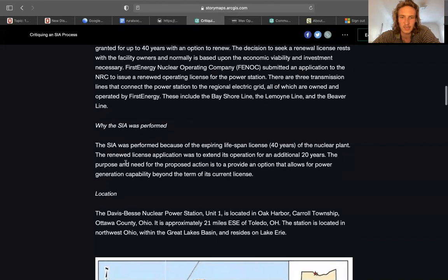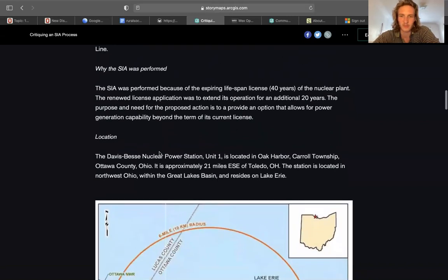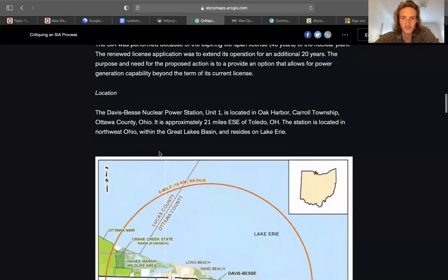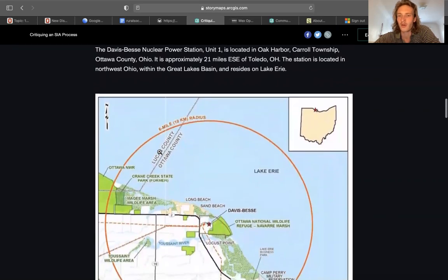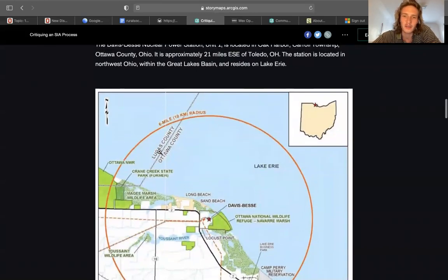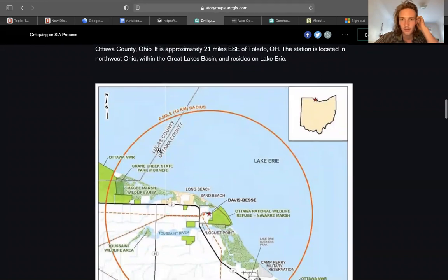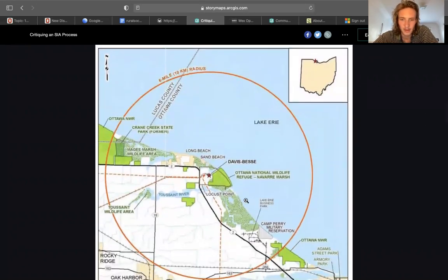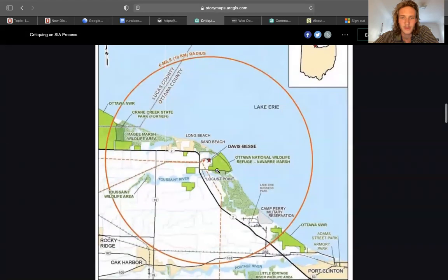There are three transmission lines that are important: the Bayshore, the Monet, and the Beaver Line. The EIA was performed due to the expiring lifespan, and they want to expand the license for an additional 20 years. The station is specifically located in Oak Harbor, which is in Carroll Township, Ottawa County, Ohio — approximately 21 miles east of Toledo, Ohio — within the Great Lakes Basin, right on Lake Erie. Here we have the power plant and a wildlife refuge right next to it.